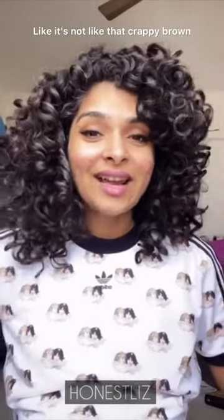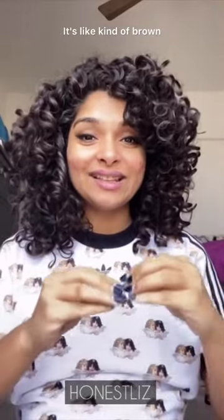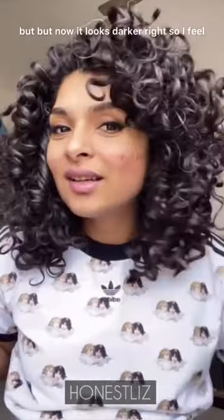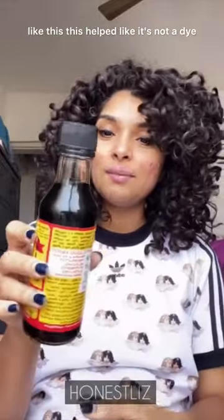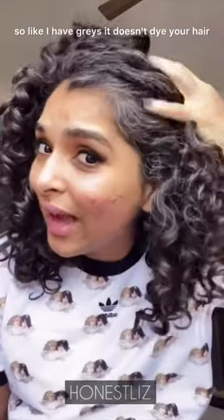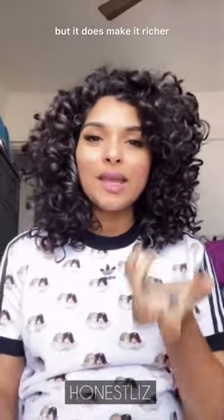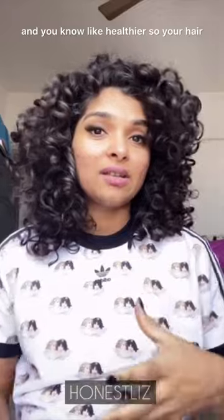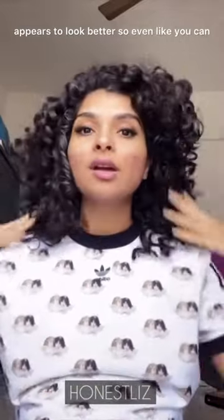I feel like my hair even looks darker — it's not that crappy brown anymore. My hair color is not really black, it's kind of brown and looks dirty, but now it looks darker. This helped — it's not a dye, so it doesn't dye your grays, but it does make your hair richer and healthier looking.